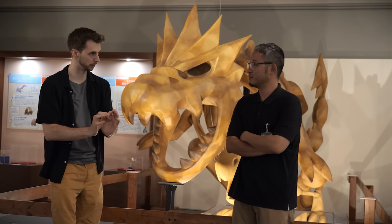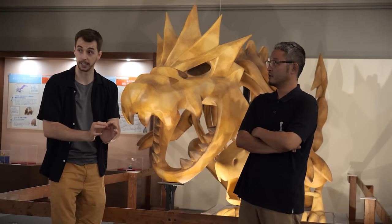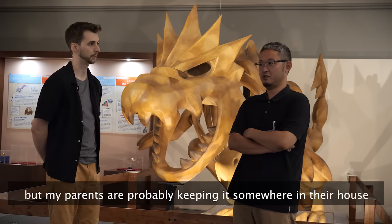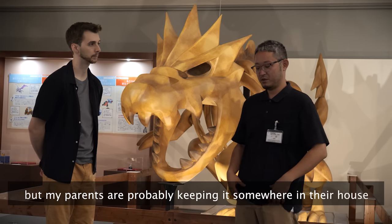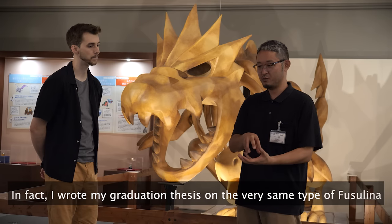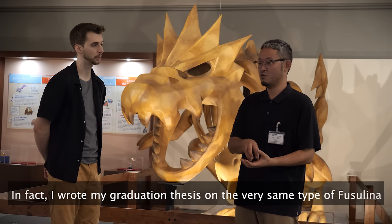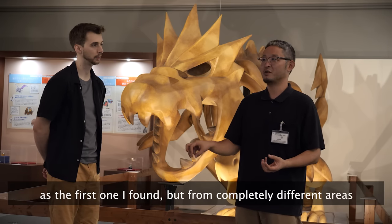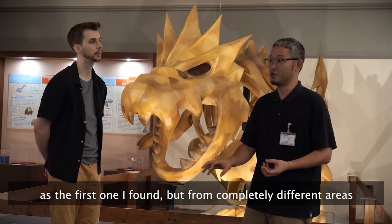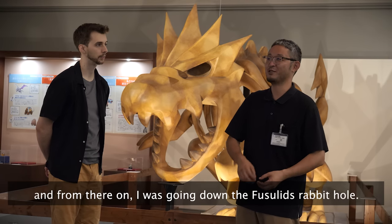Do you still have your first fossil that you found as a kid? I don't have it at my house at home — my father and my mother have it. I found the same kind of fossil in the first place, then in a different area. I didn't have it since then.